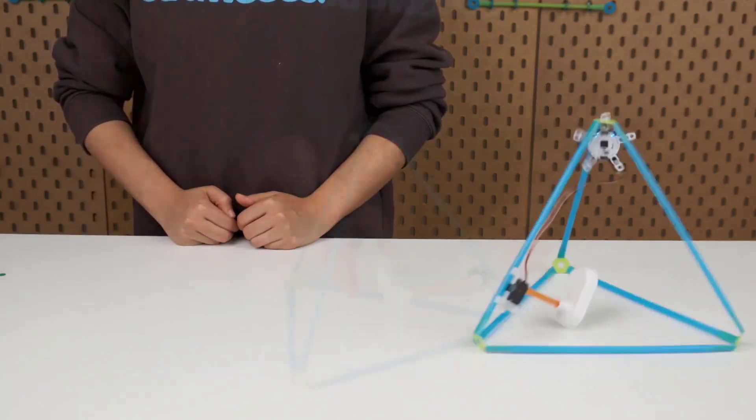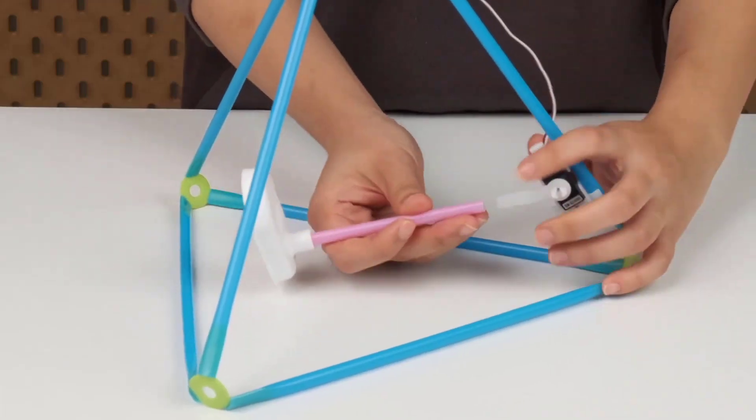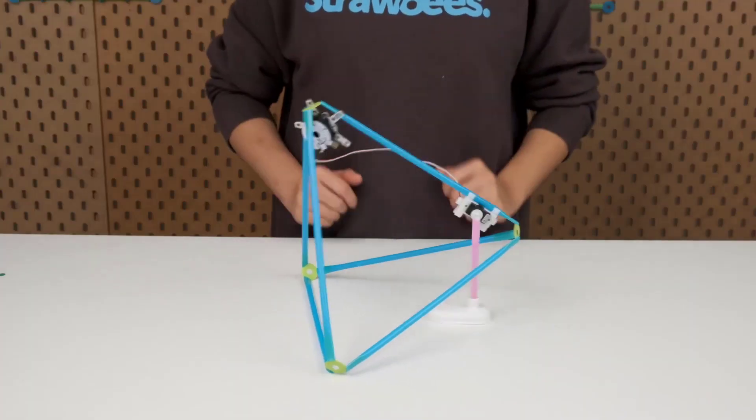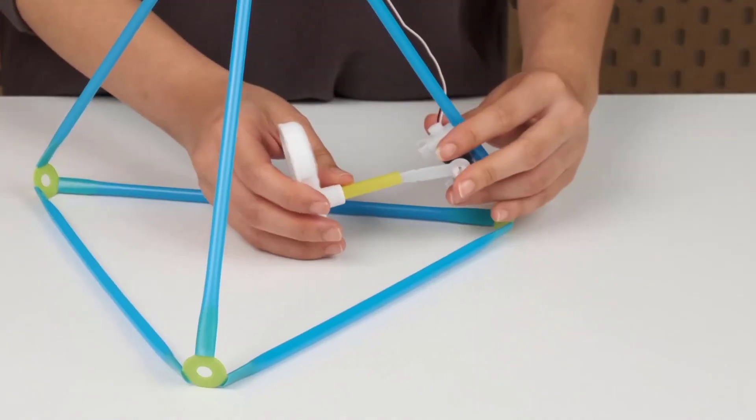These building kits include versatile connectors and building straws for bringing ideas to life by rapid prototyping. If you want your young ones to have more hands-on, screen-free, and playful learning activities, Strawbees is your best bet.